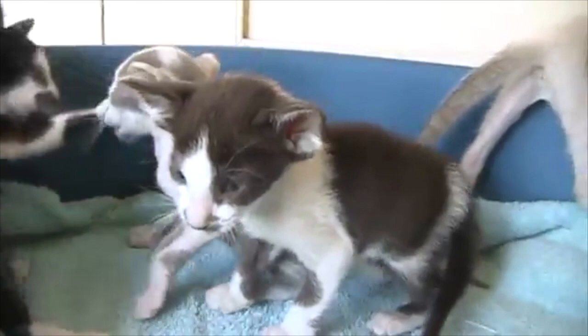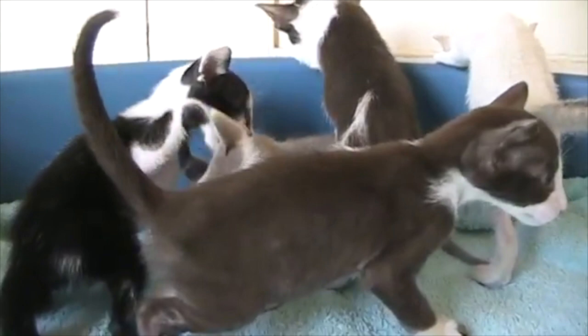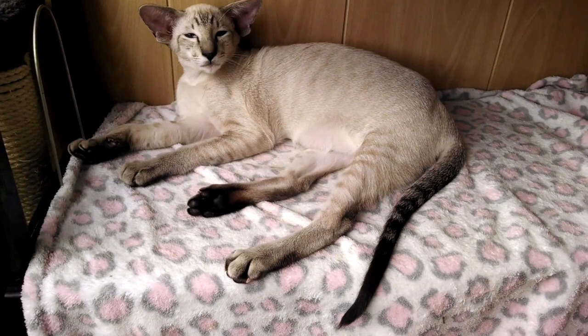Are Oriental Shorthair cats healthy? The Oriental is a relatively healthy breed of cat, but does have some health issues similar to those of its cousin the Siamese, including bladder stones, heart problems such as dilated cardiomyopathy, and mast cell cancer.